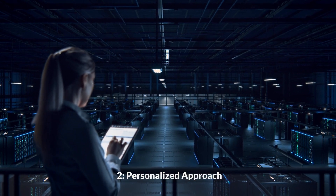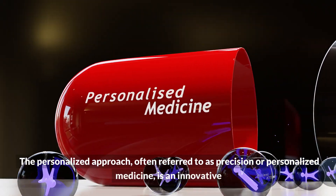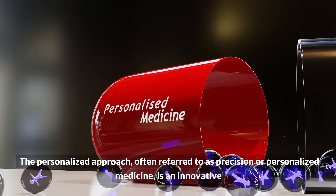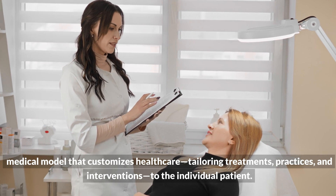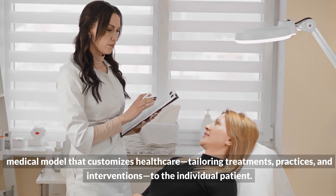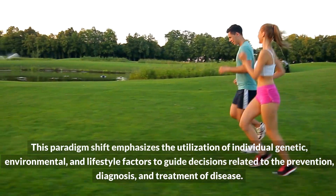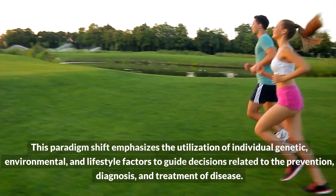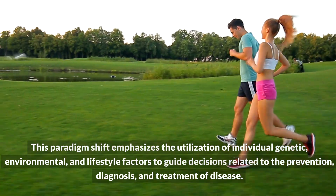The personalized approach, often referred to as precision or personalized medicine, is an innovative medical model that customizes healthcare, tailoring treatments, practices, and interventions to the individual patient. This paradigm shift emphasizes the utilization of individual genetic, environmental, and lifestyle factors to guide decisions related to the prevention, diagnosis, and treatment of disease.